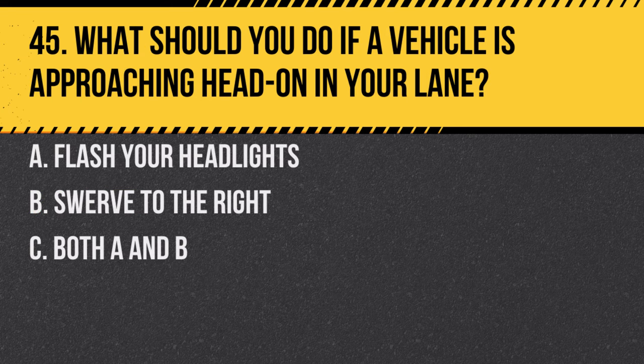Question 45. What should you do if a vehicle is approaching head-on in your lane? A. Flash your headlights. B. Swerve to the right. C. Both A and B. Answer: C. Both A and B. Flashing your headlights can alert the driver, and swerving right can avoid a collision.